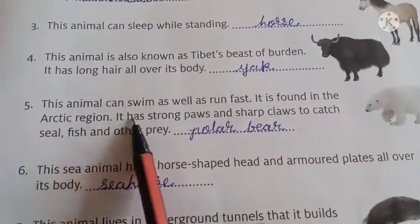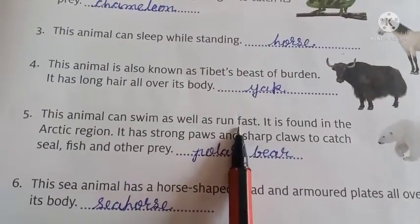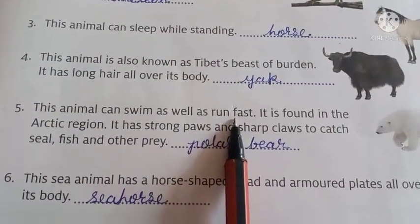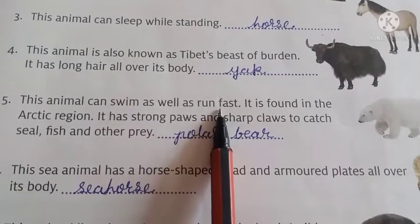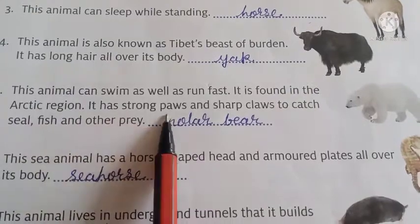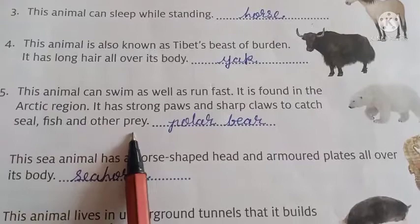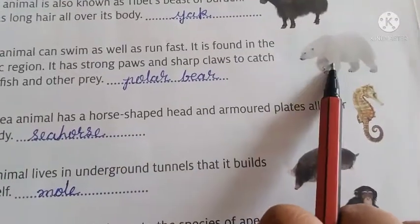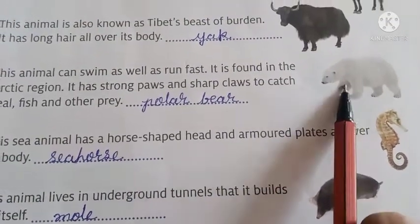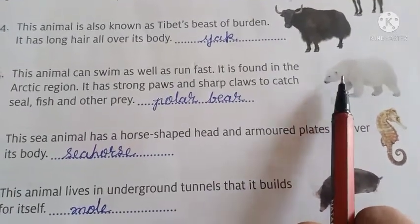Number 5. These animals can swim as well as run fast. Ye aisa animal hai jo tair bhi sakta hai aur daud bhi sakta hai — dono achhi tarah se kar sakta hai. It is found in the arctic region. It has strong paws and sharp claws to catch seal, fish, and other prey. And its name is polar bear. Polar bear shikar karne ke liye apne majboot panjon ka istemal karta hai.